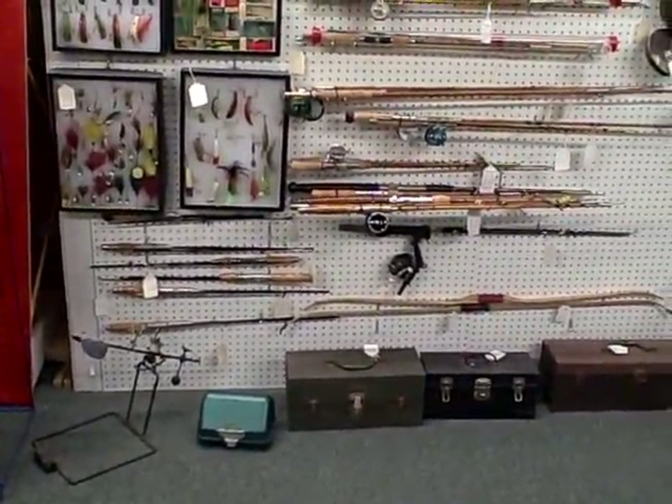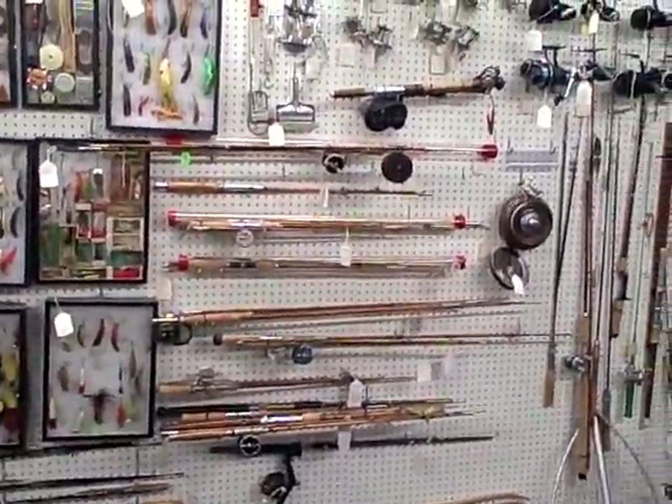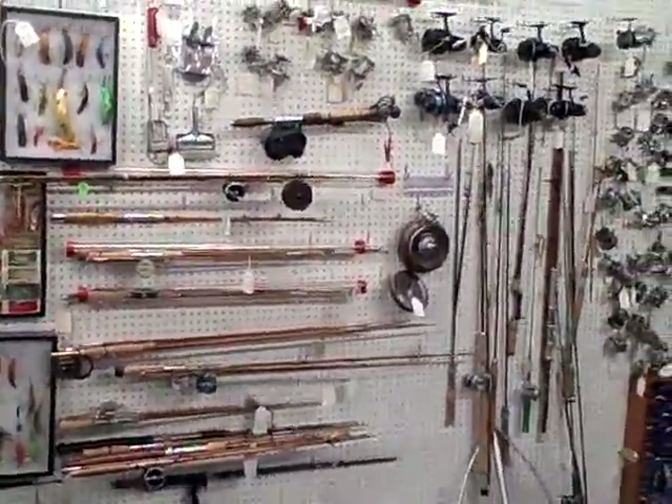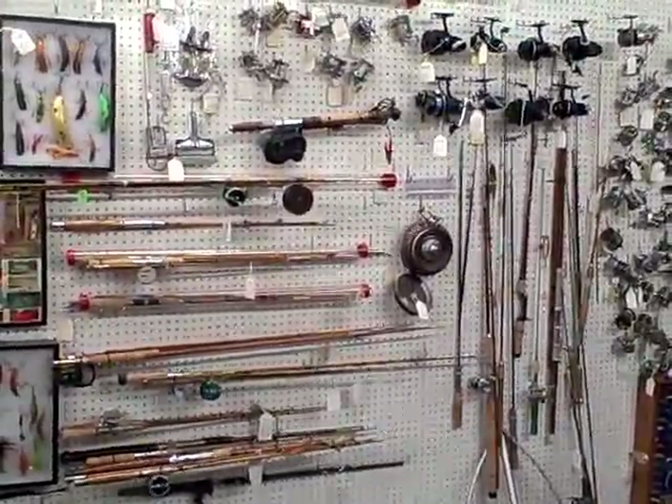Great old fishing items here. Booth W30 at the Roscoe Antique Mall in South Beloit. Thanks for viewing and hope to see you out here one day soon.